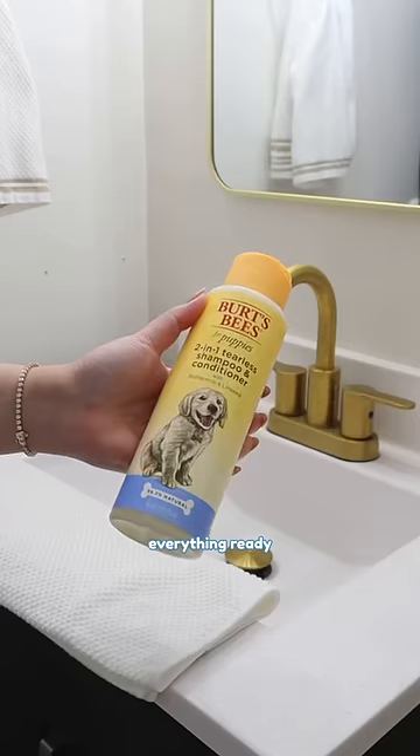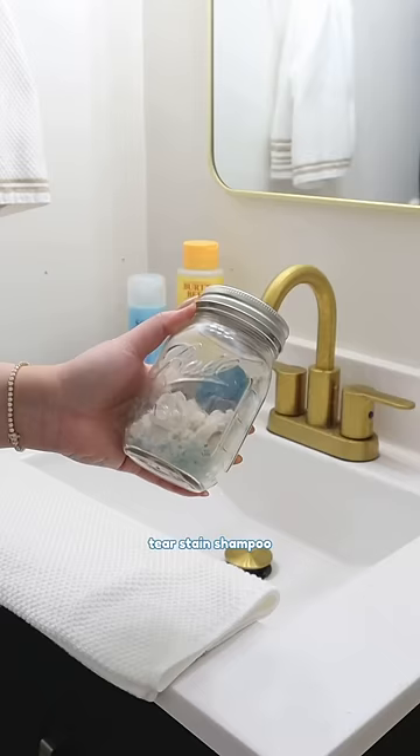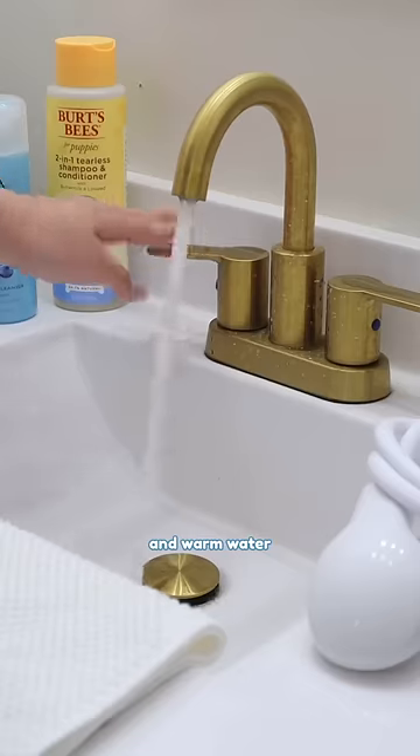First, mommy is getting everything ready for my bath time with all my cute essentials: puppy shampoo, tear stain shampoo, DIY bath bomb, bath sprayer, and warm water.